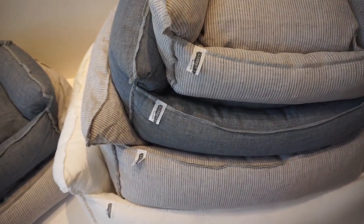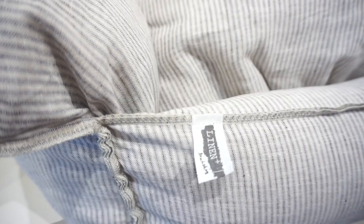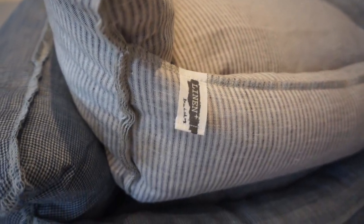Get yourself effortless style for your home with the Louis Doug Linen Boom Bed, made with the finest vintage washed linen. If you're looking for a classic upholstery fabric, you can't do much better than linen. Made from the fibers of the flax plant, linen has been around for thousands of years and is still valued today for its beauty, feel, and durability.